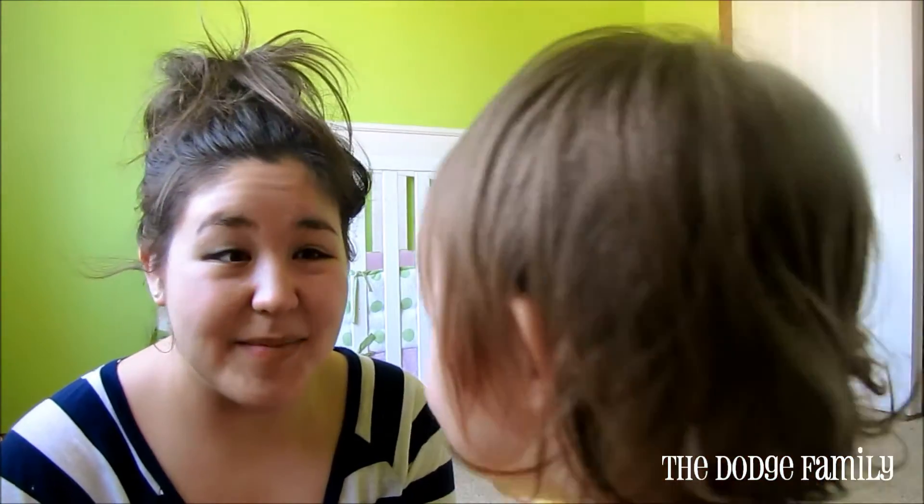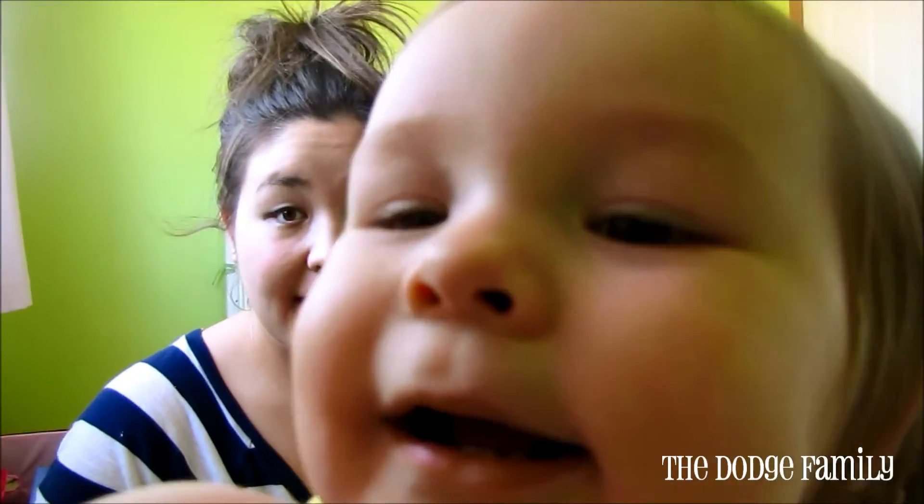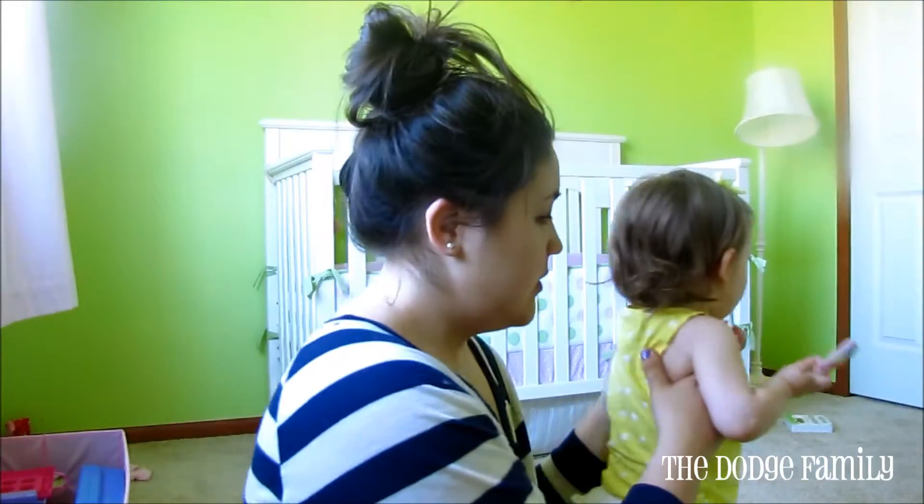You saying hi to everybody? That's you, and that's Mama. Okay, get back. Here we go.